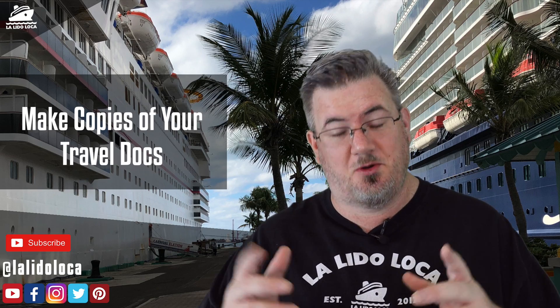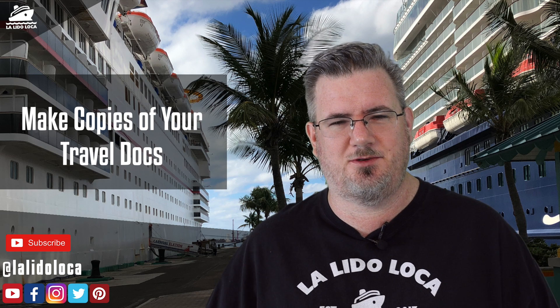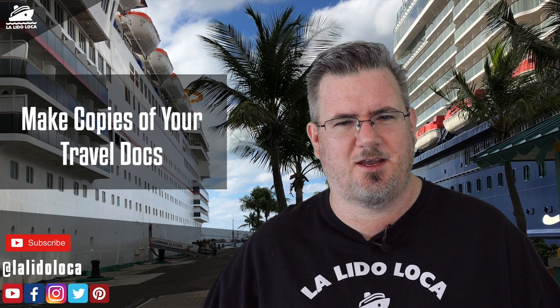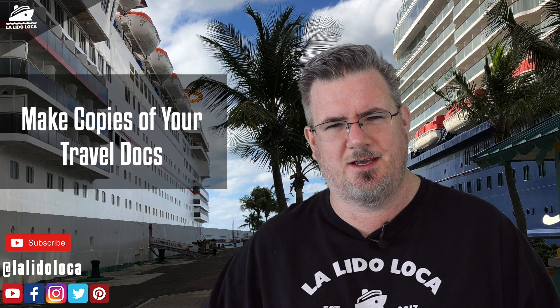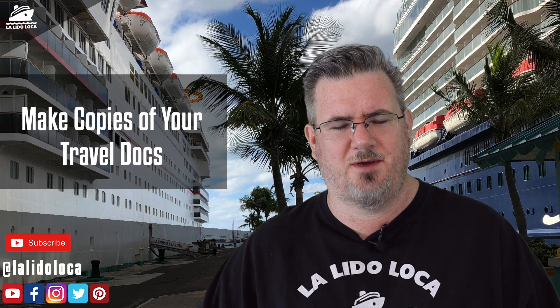Hey, what's up everybody? Tony with La Liga Loco. Welcome to the YouTube channel. If you're new here, we would invite you to subscribe. If you like cruise tips, cruise news, cruise vlogs, anything to do with cruising, La Liga Loco is the place for you. Consider subscribing with the notification bell on.